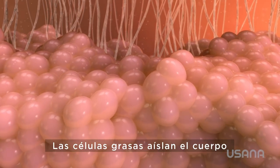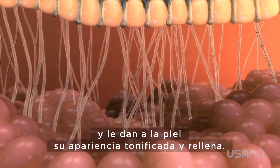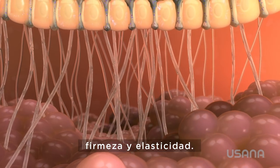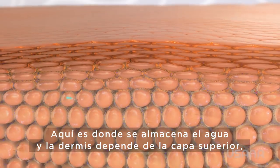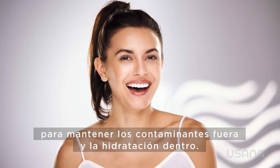The fat cells insulate the body and give the skin its toned and plumped appearance. Elastin and collagen work in tandem to give skin its shape, firmness, and youthful appearance. This is where water is stored, and the dermis depends on the top layer, the epidermis, to keep pollutants out and hydration in.